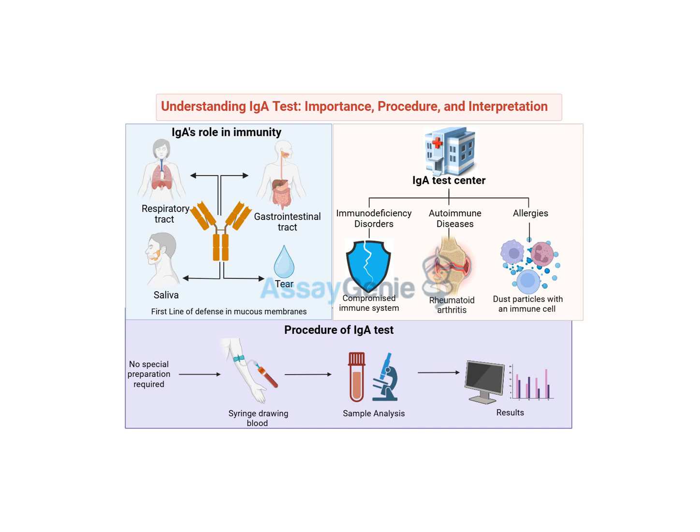Ever feel like your immune system is this big black box? But what if we told you there's a simple test that can give you a peek behind the curtain? It's all about this thing called IGA, a key player in your immune system's defense force. You sent us a bunch of interesting articles and research on this IGA test — what it is, why it's done, and what the results mean.